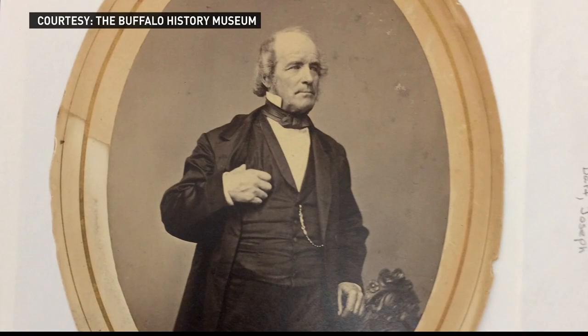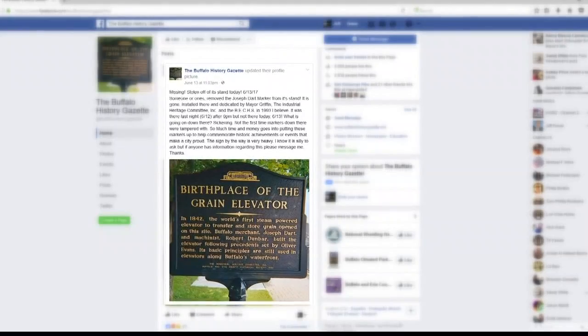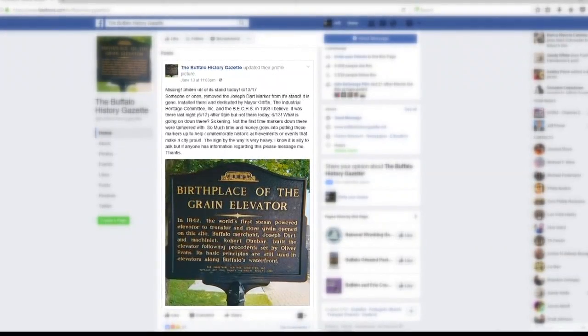Joseph Dart transformed the Buffalo waterfront. The marker was dedicated in 1990 by the Industrial Heritage Committee and the Buffalo and Erie County Historical Society.